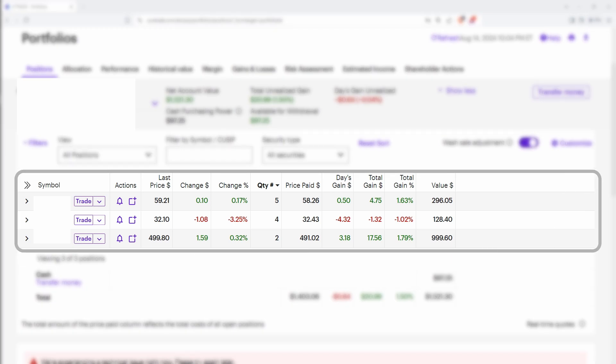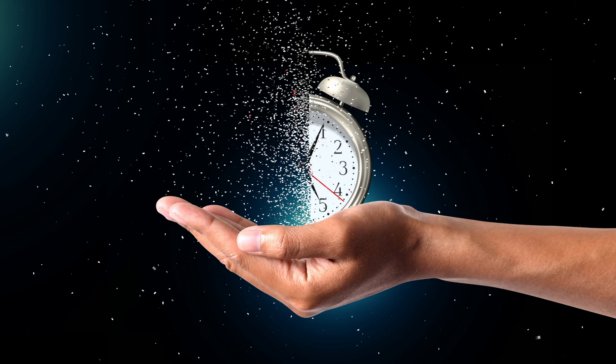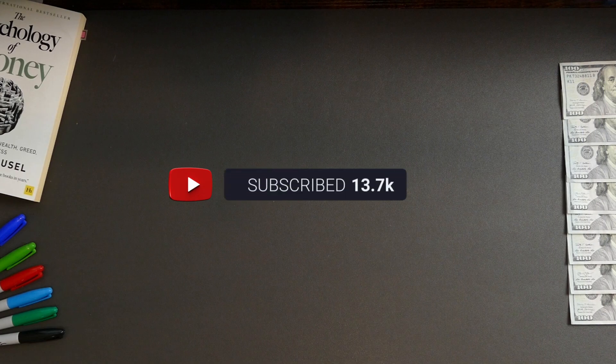We will actually use more than just index funds for this portfolio. The simple three-fund investment allocation that I will make with you today closely models what I used to make myself a millionaire over the last five years. We'll check back in a year to see how the investment has progressed. If you want to learn how to invest like a millionaire, consider subscribing so you don't miss the 12-month update.